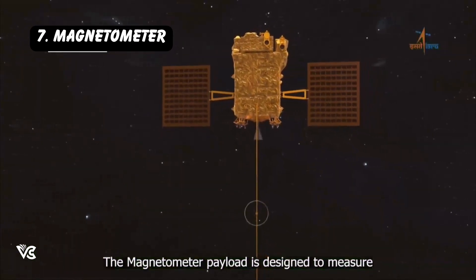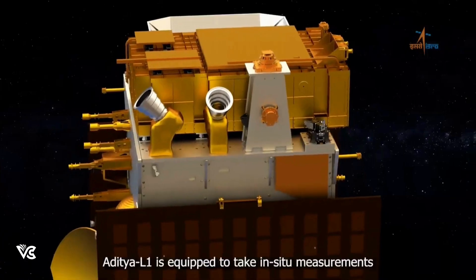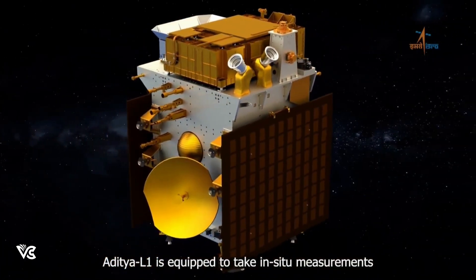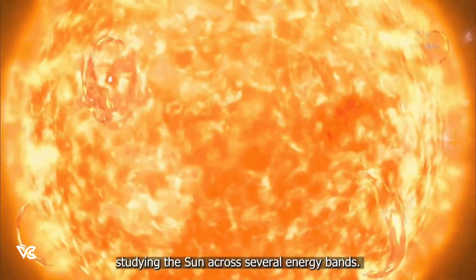The magnetometer payload is designed to measure the interplanetary magnetic field at the L1 point. Aditya L1 is equipped to take in-situ measurements of charged particles and fields at L1 and is dedicated to studying the Sun across several energy bands.